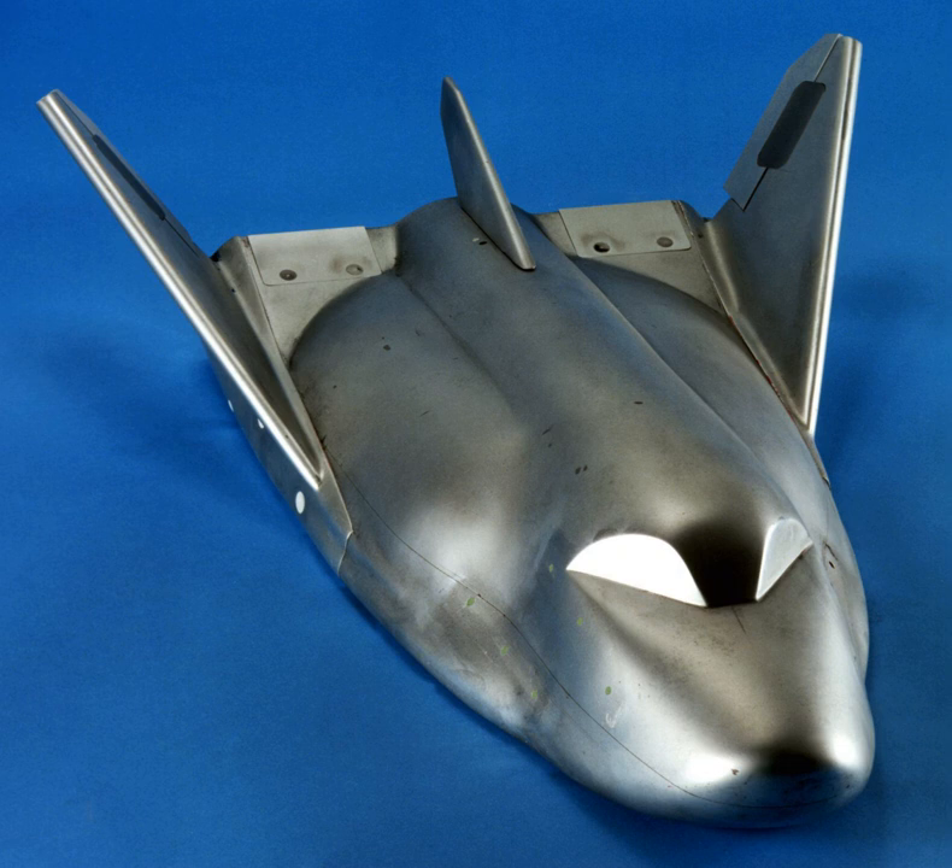The Dream Chaser cargo system is an American reusable lifting body spaceplane being developed by Sierra Nevada Corporation Space Systems. The Dream Chaser is designed to resupply the International Space Station with both pressurized and unpressurized cargo. The vehicle will launch vertically on an Atlas V, Ariane 5, or Falcon Heavy rocket, and autonomously land horizontally on conventional runways. Potential further development includes a crewed version, the Dream Chaser Space System, capable of carrying up to seven people to and from low Earth orbit.